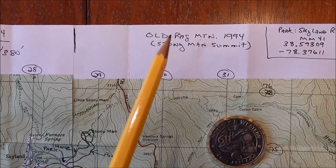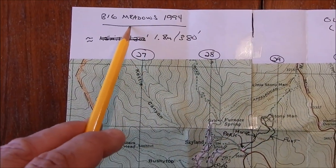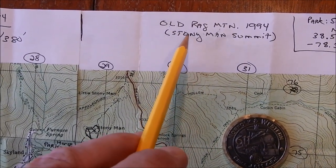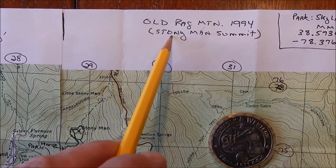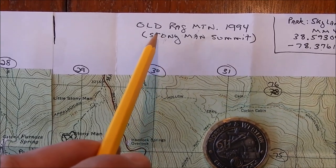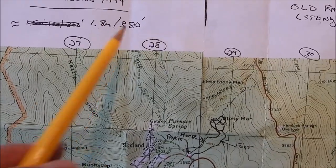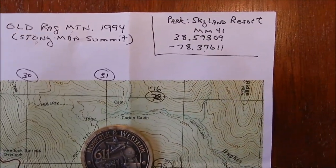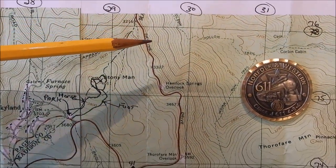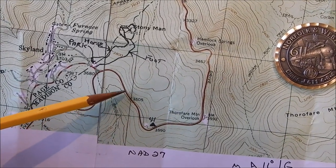This is a map of the hike. It's two quadrangle maps taped together — the right-hand side is Old Rag Mountain, 1994, and the left side is Big Meadows, 1994. This is my first hike for the year, so I had to pick something kind of easy until I get myself back into shape. It ended up being 1.8 miles and only 380 feet of elevation, so that's pretty easy. To get there, you park at the Skyland Resort, which is mile marker 41. This red line here is Skyline Drive coming down from the north, and mile marker 41 is right about here.